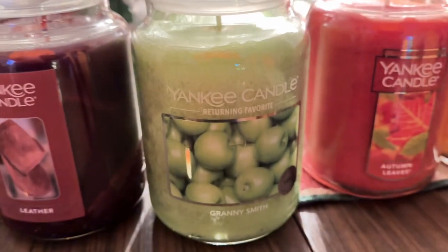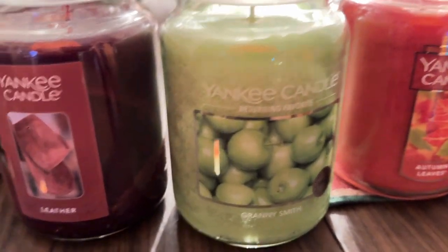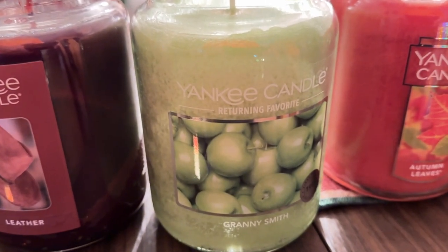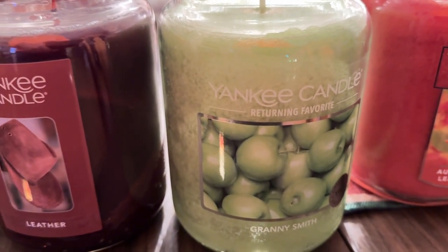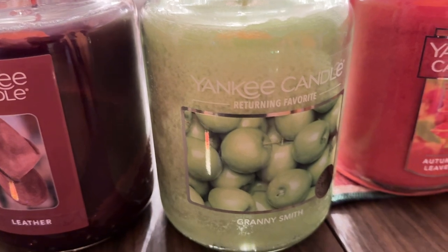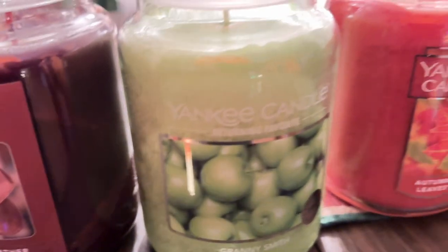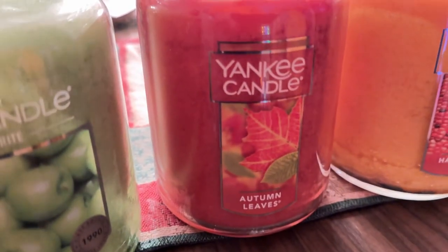The Granny Smith apple one is pretty much a year-round kind of candle — not really seasonal in my opinion. But if you want to light it, winter would be out of the question; it's more of a spring, fall, and summer kind of thing. Actually you could do it any time you want.